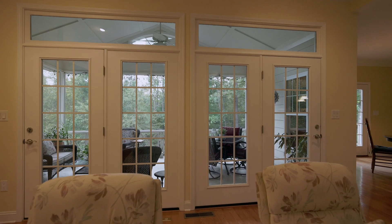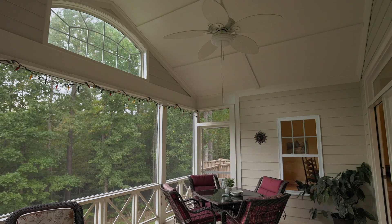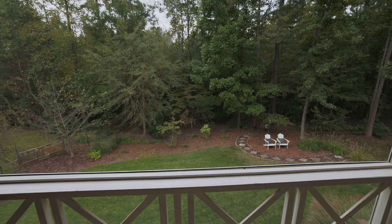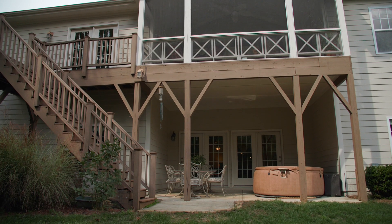Don't forget about your grand screened-in porch, perfect for your morning coffee, and a Trex grilling deck. Step out to your private backyard surrounded by trees — just take a moment to soak it all in.